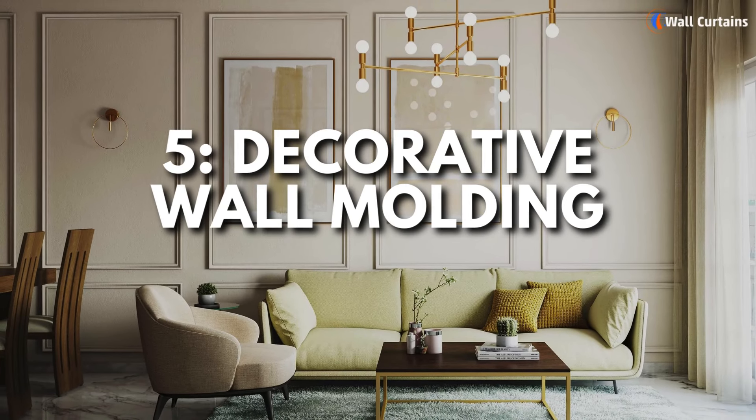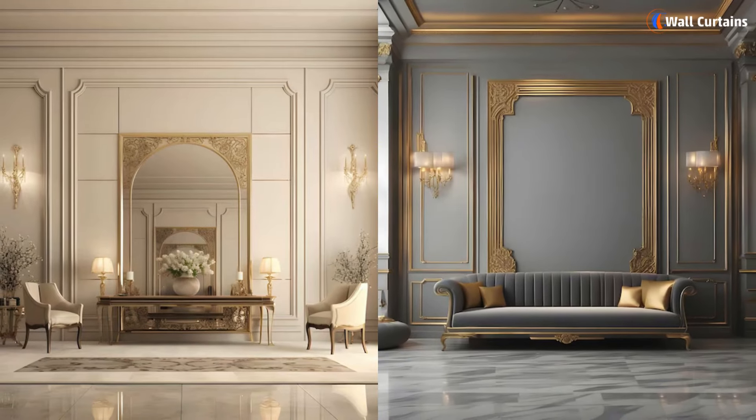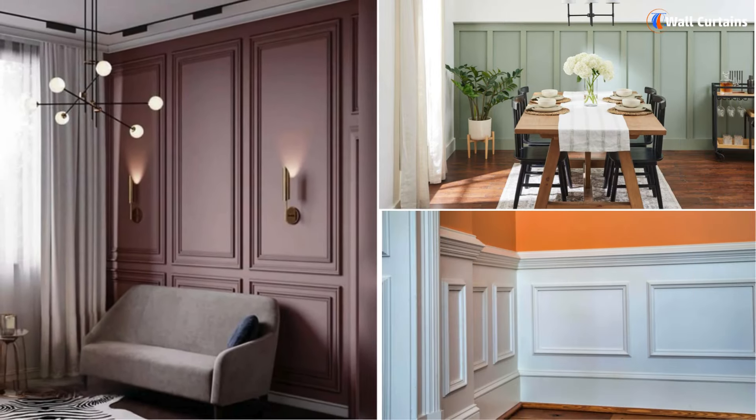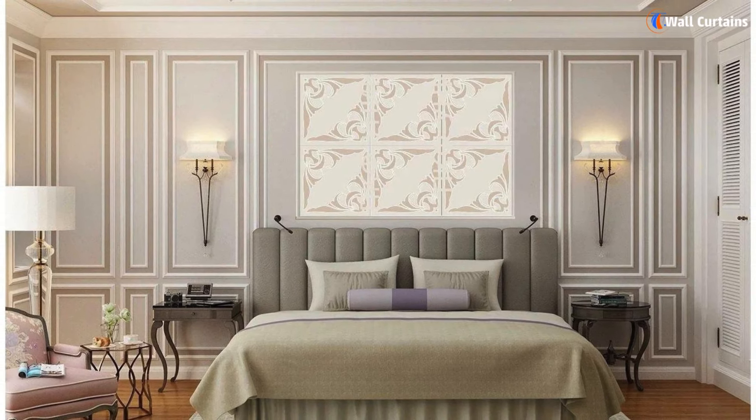5. Decorative wall molding. Decorative wall molding can transform plain walls into something extraordinary. Crown molding, chair rails, and wainscoting are just a few examples of how you can use molding to create a refined and luxurious look.